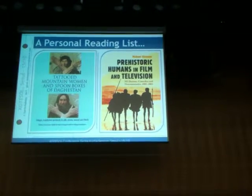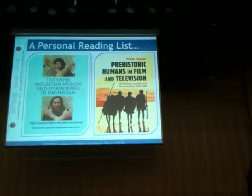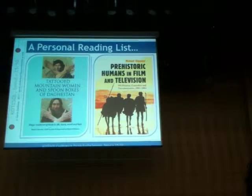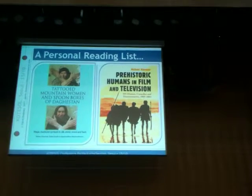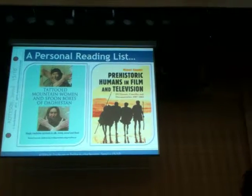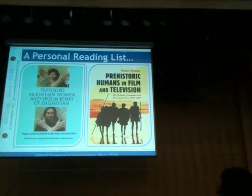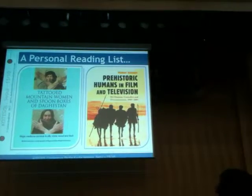Tatties, mountain women and spoon boxes of Dagestan - how did they go together? 'Prehistoric Humans in Film and Television' - there was no film and television in prehistoric times, but someone's written a whole book about it. Absolutely amazing.